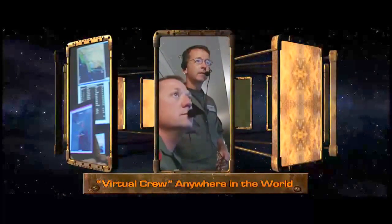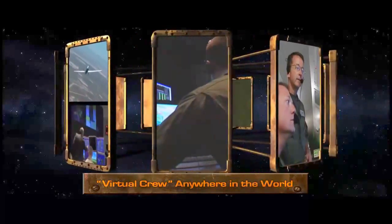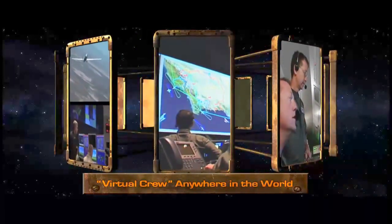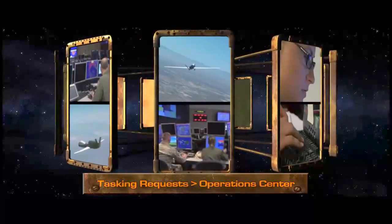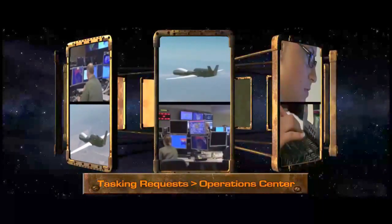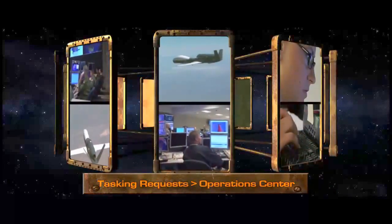HALE UAS mission operations are conducted by a virtual crew made up of personnel at different locations around the world, connected by secure voice, chat, and email. The intelligence cycle begins when theater commanders or civilian authorities provide collection tasking requests to a HALE UAS operations center.